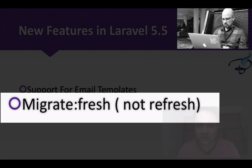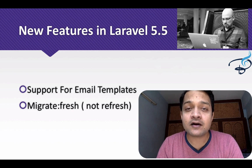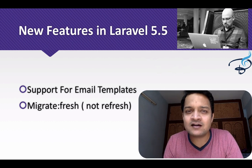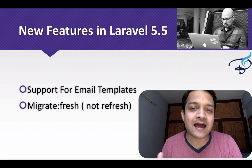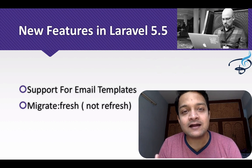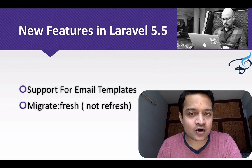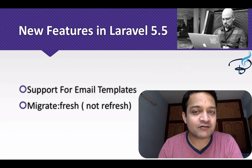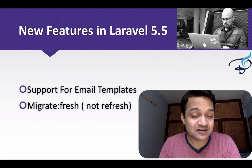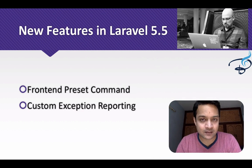Next is migrate fresh. You may be familiar with migrate refresh, but this is not refresh — it's fresh. It will delete all the tables and recreate every table from scratch. With refresh you have a down function on your migrations file, but migrate fresh works differently, and we will see how this works in a later episode.